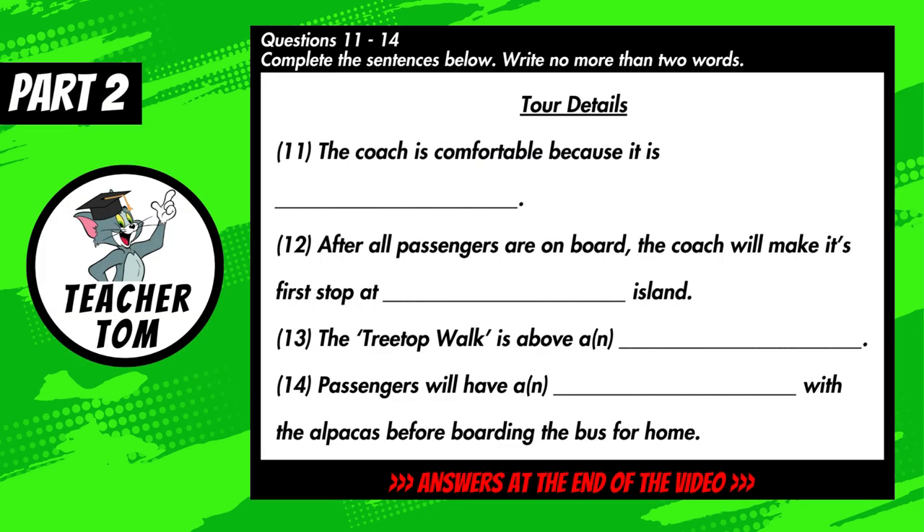You will hear a representative from Dreamtime Tours giving information about a particular tour option. First, you have some time to look at questions 11 to 14. Now listen carefully and answer questions 11 to 14.